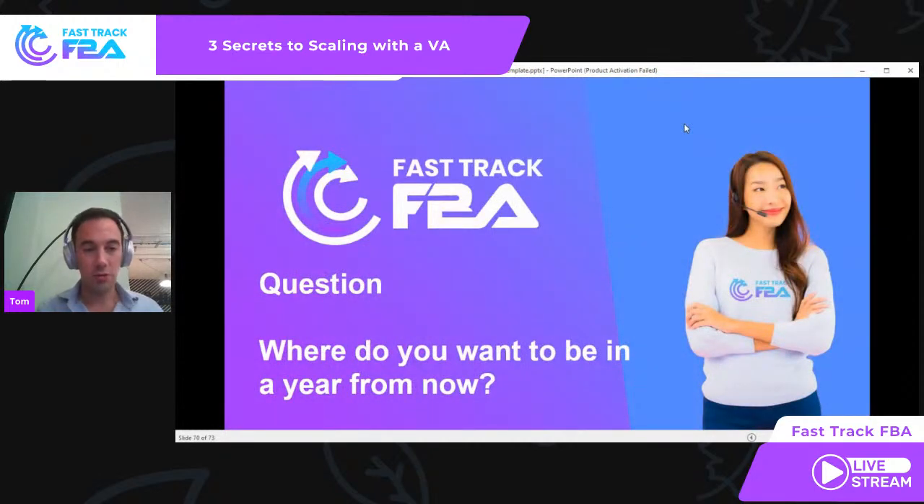Question for you: where do you want to be in a year from now? In 2022, what does it look like? For me and my business, hiring VAs and building a team has been fundamental to everything I've achieved. I could not have got this far this quickly without them — 30 VAs across two companies. I pretty much work only two to four hours some weeks on my Amazon business. My team are process leaders. I've extracted myself out. I can now focus on Fast Track FBA a lot. Is it another year where you're still traveling along and doing a little better? It's your choice.